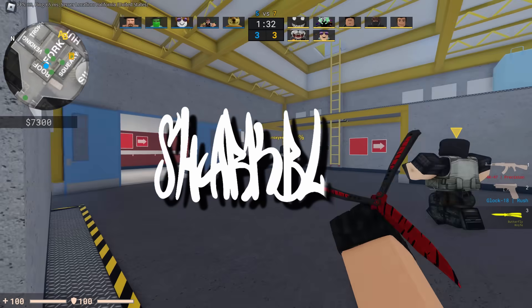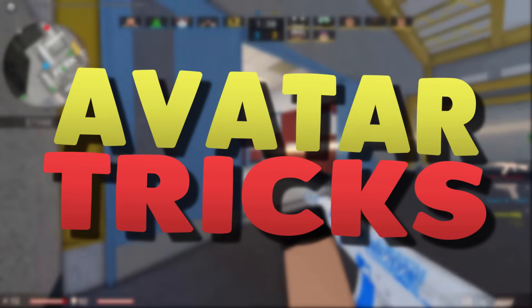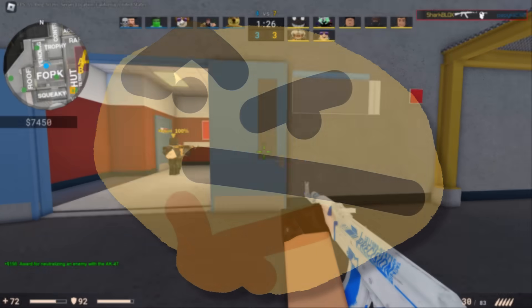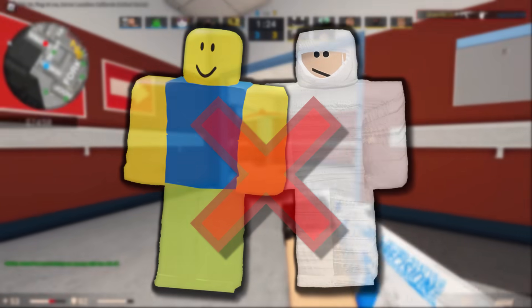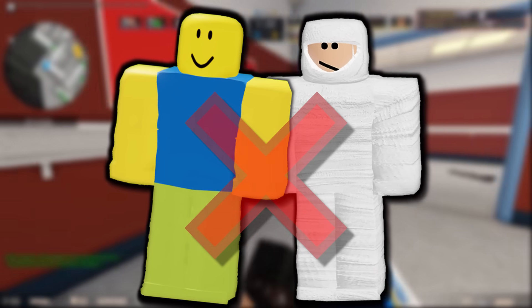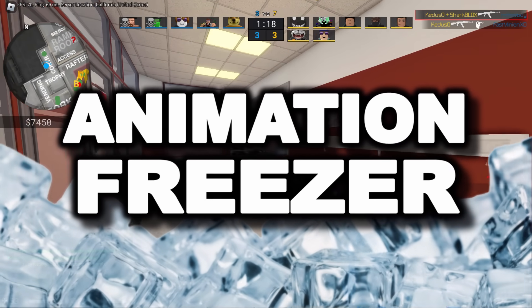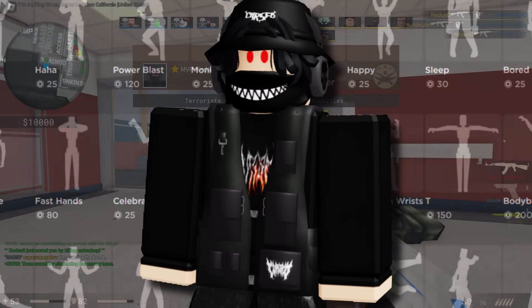Welcome to an avatar tricks video, kind of. We're going to be checking out something really strange today. Apparently you can get layered clothing which breaks Roblox animations. These things are called animation freezers, and I've got a couple to show you. The first ones are pretty basic, and then there's also a really cool one we can have a look at.